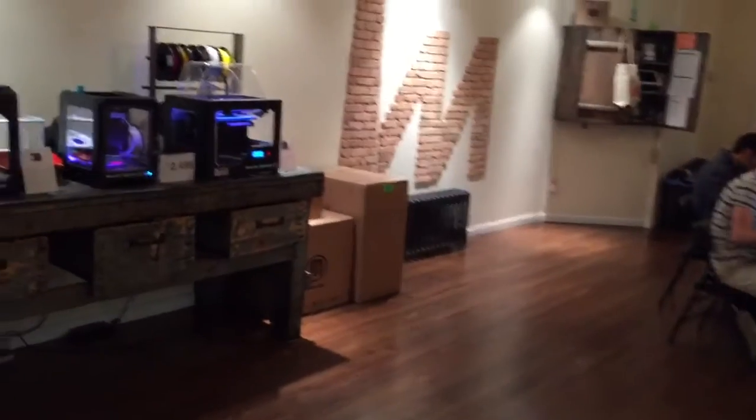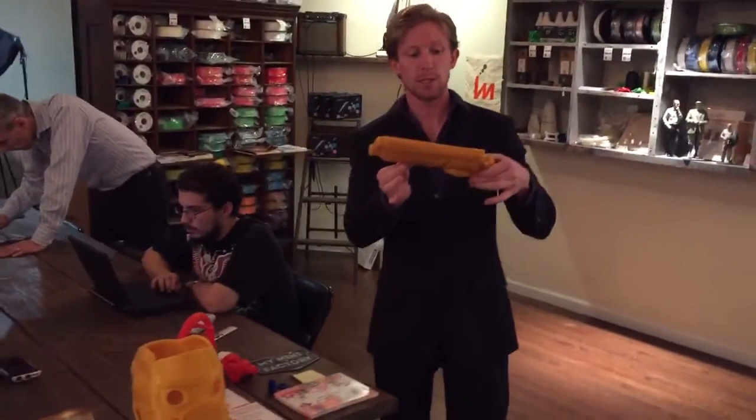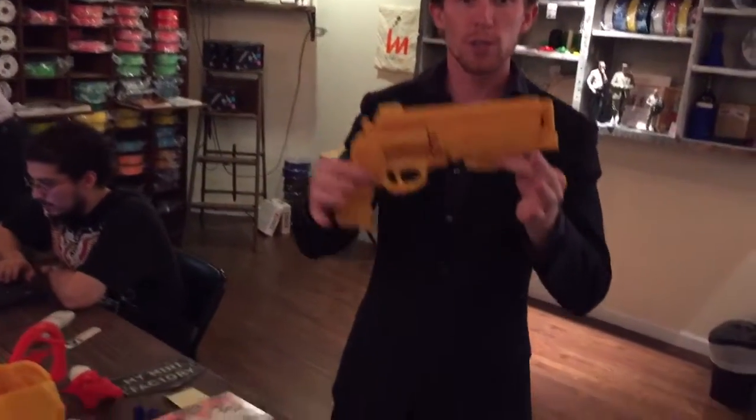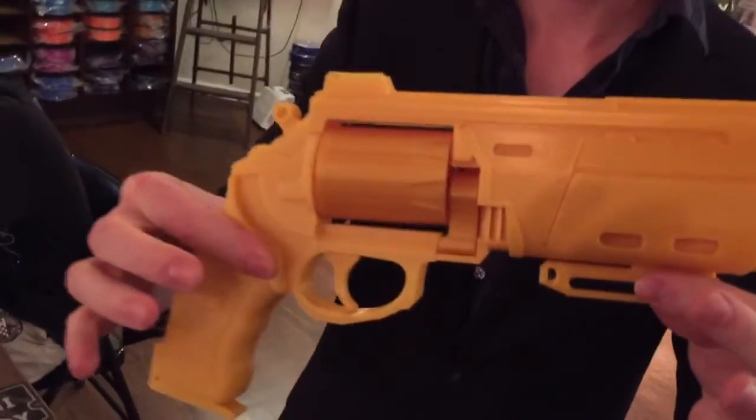Let's take a look at some of the things they're making from the prints. So any of you fans of the game Destiny, this is the MK-44 gun printed. If you'd like, you can get your own printer and get the file here and print your own gun.